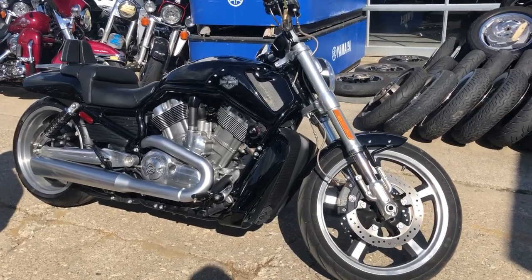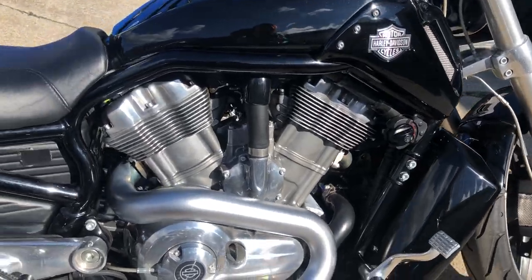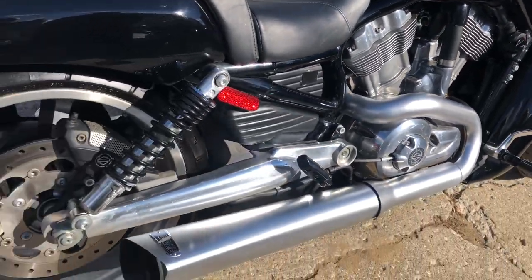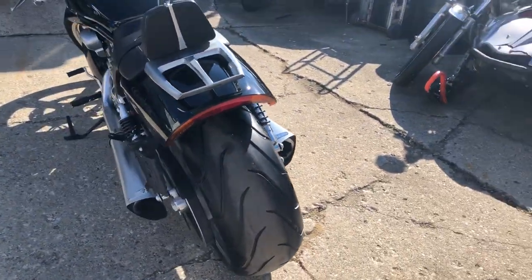Hey guys, ApprovalPowerSports.com here doing some videos on some used Harley Davidsons we just took in. This one here is a 2013 V-Rod Muscle for sale, only 3,349 miles. Super clean — no dents, no dings, no scratches.